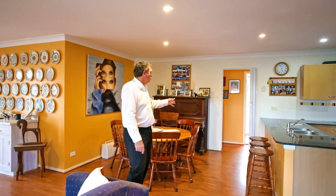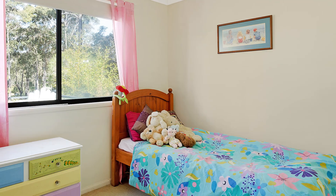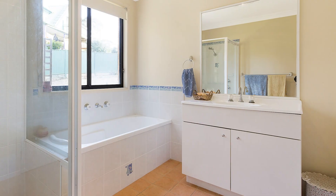Over here on the left is the hallway going down to the three bedrooms — you've got two with built-ins — and you've got a full kitted out bathroom and laundry with access out to the back.